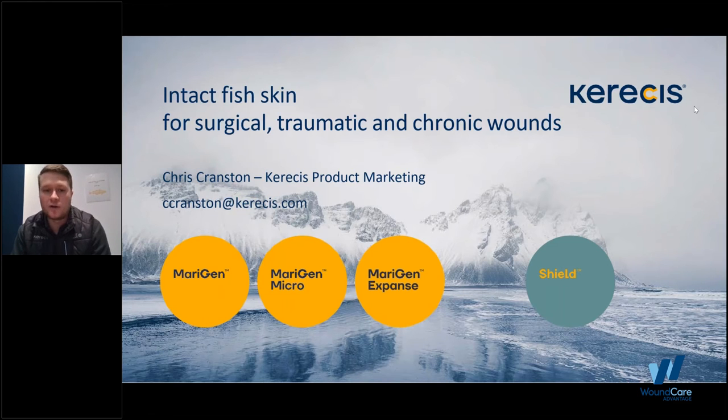Today I'll be talking on our wound care patient line, primarily our Marogen, Marogen Micro, Marogen Expanse, and a little bit on Shield and other products we offer as well.